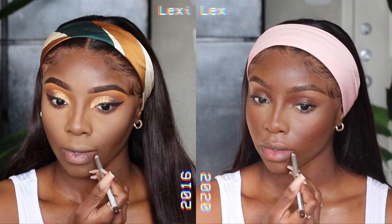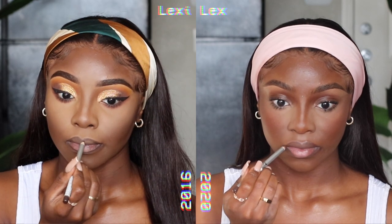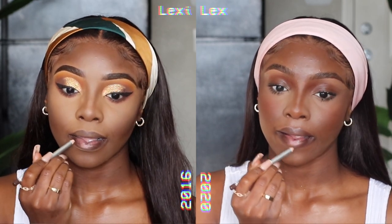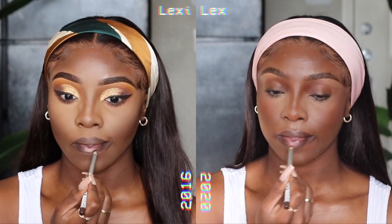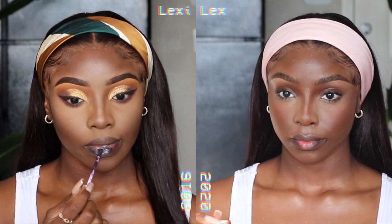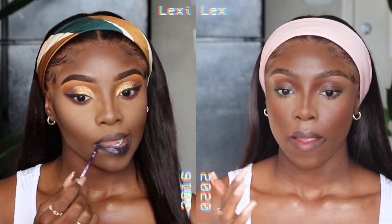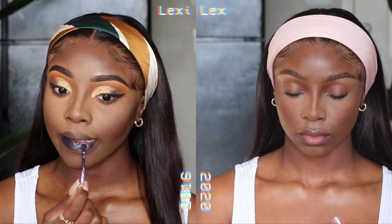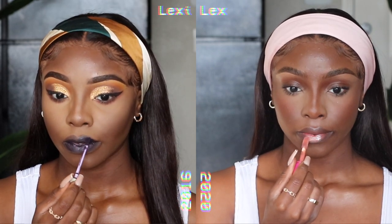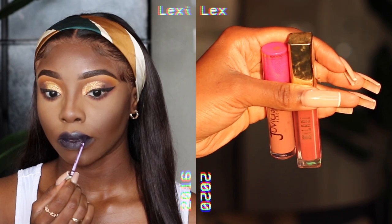Now for the lips — there is definitely a huge difference. Nothing has changed as far as lining; I'm still using the same eyebrow pencil to line my lips because it's the closest thing to a really suitable dark brown. For lipstick, 2016 was big on the bold dark-lipped look — I went in with a classic purple lipstick from ColourPop. Everyone was raving about those, but they were the most drying lipsticks ever. On the 2020 side, I'm just adding a bit of a pink lipstick topped off with Juvia's Place gloss.